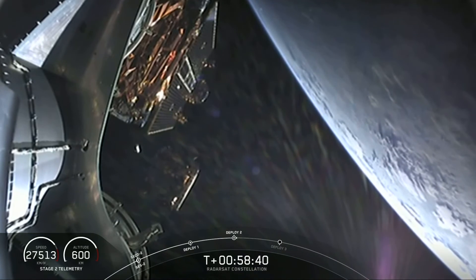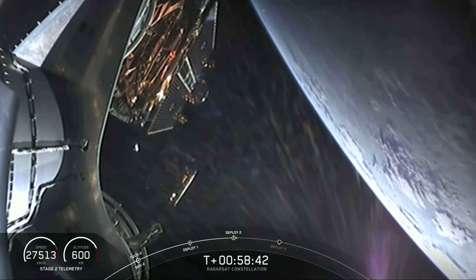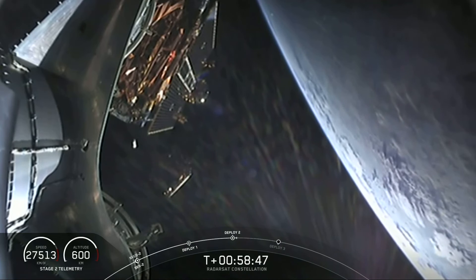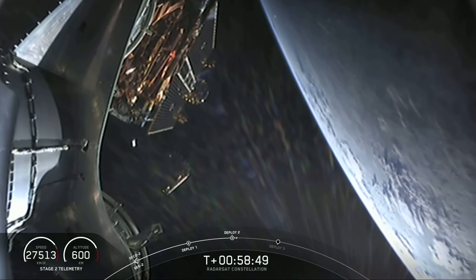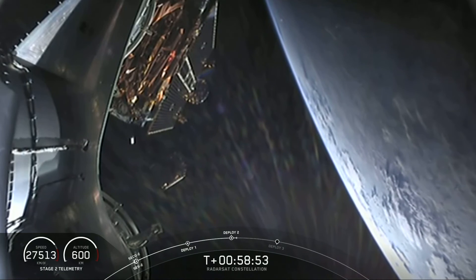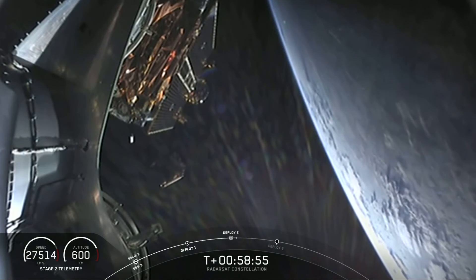Today's payloads will be delivered to sun-synchronous orbit. Sun-synchronous orbits travel over the Earth's poles as the planet rotates underneath, and that allows the satellites to pass over a particular section of Earth at the same time each day.